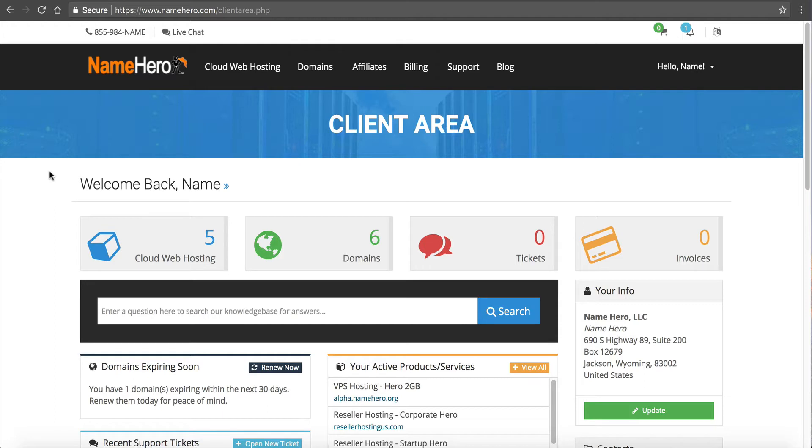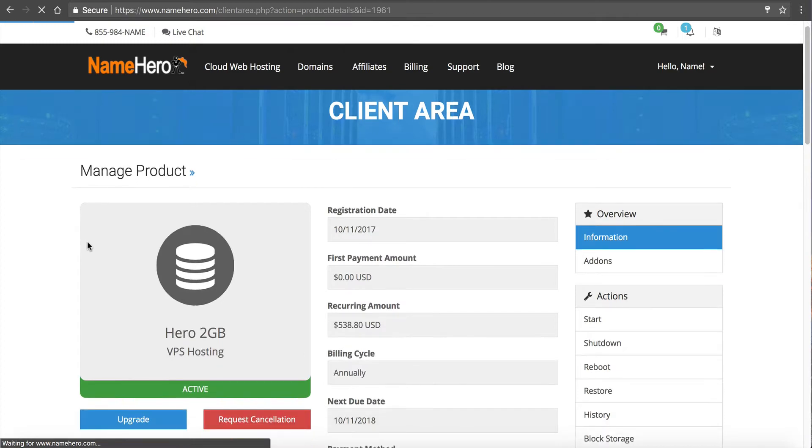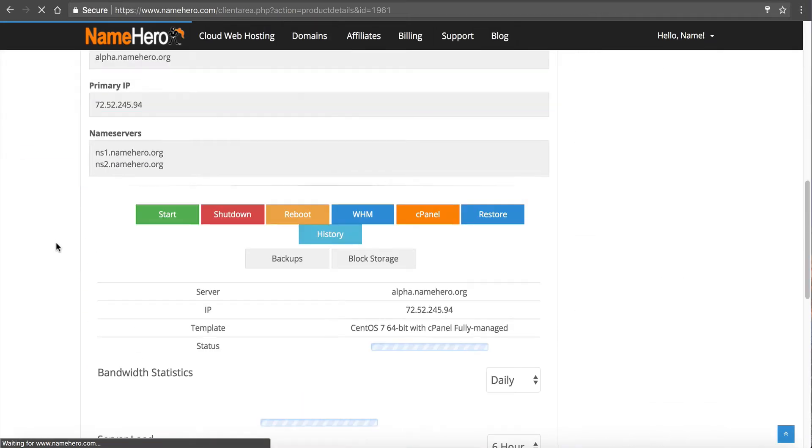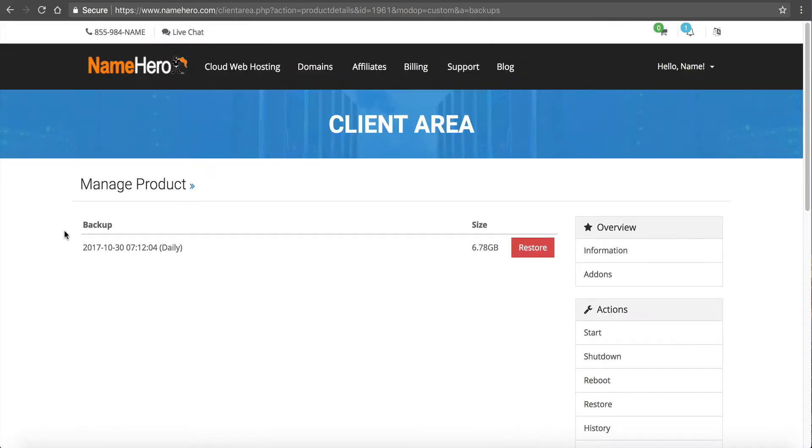On your screen right now is our main control panel here at NameHero. Once you log in, you hover over the name, click login, and you're here. Click cloud web hosting, select your server — I'm going to select my Hero 2 gigabyte — and from here I can look at my first set of backups right here. I click backups and I can see the backups that have been taken of this server off-site.